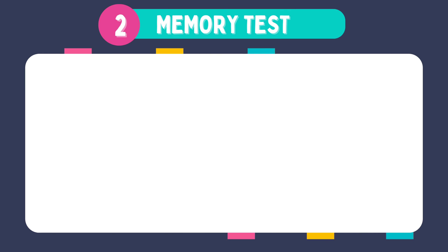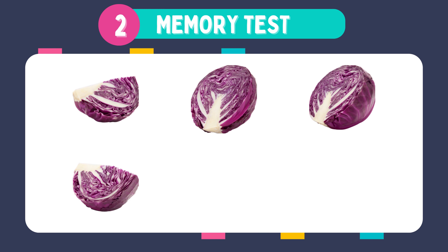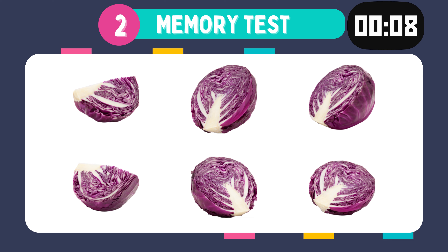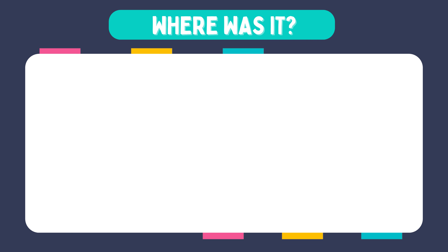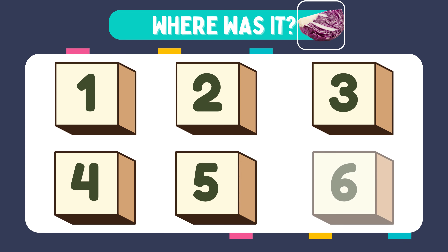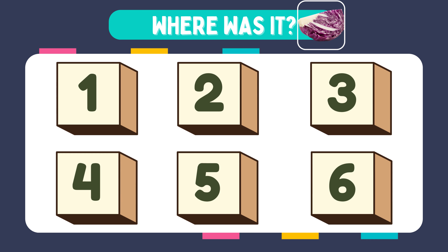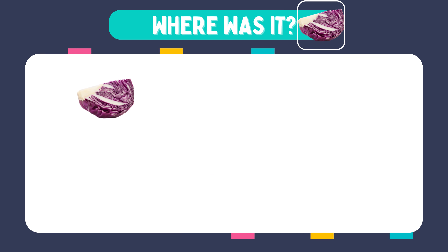Memorize these images. Where was it? It was in box number one.